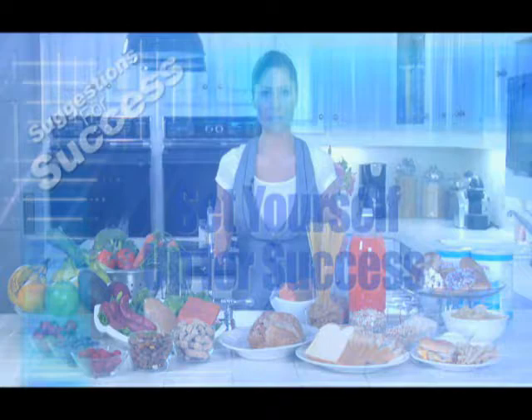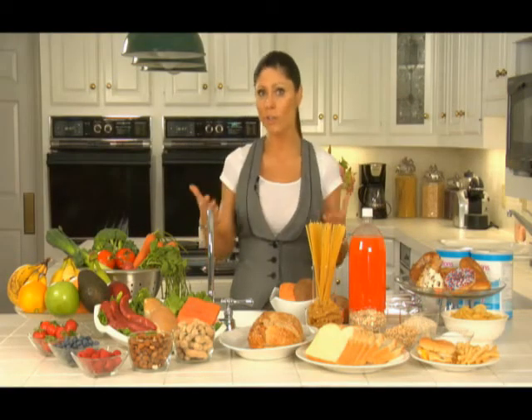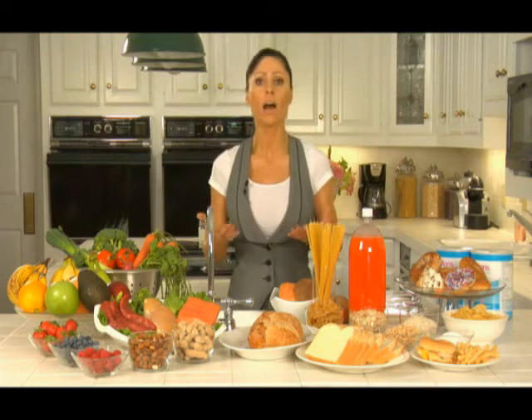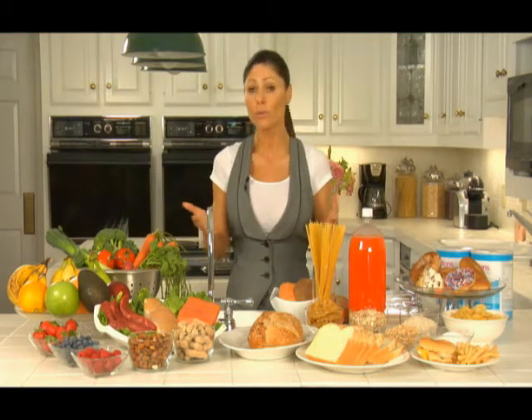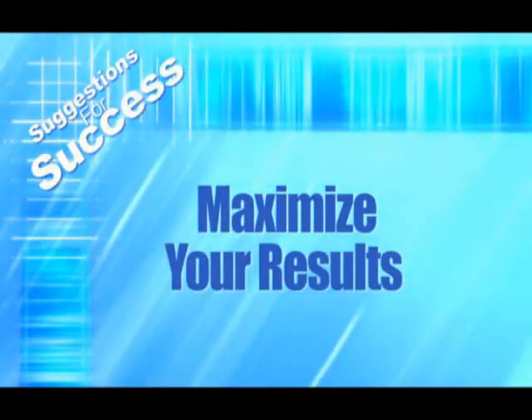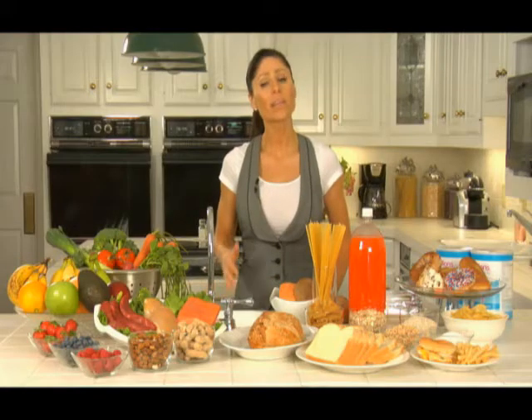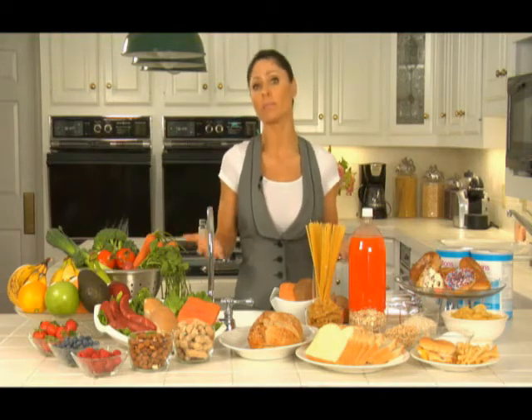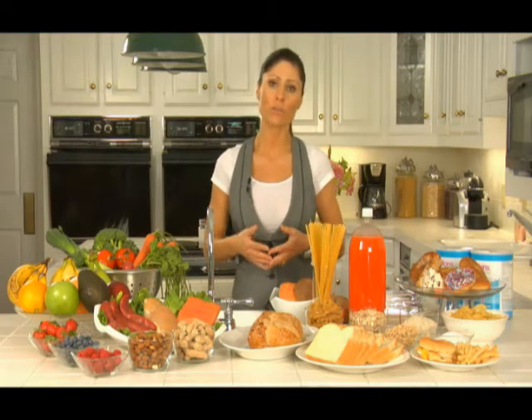Here are some basic suggestions to maximize your results following the Transitions Lifestyle System. First, set yourself up for success: clean out the junk in your kitchen and cupboards so you won't be tempted to binge. Also, get those close to you on board — explain what this means to you and ask for their encouragement and support. One of our first suggestions to jumpstart success is to do a veggie and fruit detox, or cleanse — it helps jumpstart your metabolism and gives your digestive system a much-needed rest.